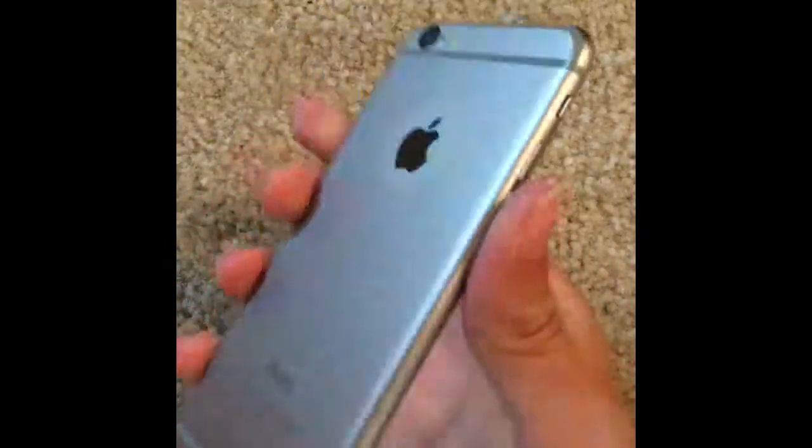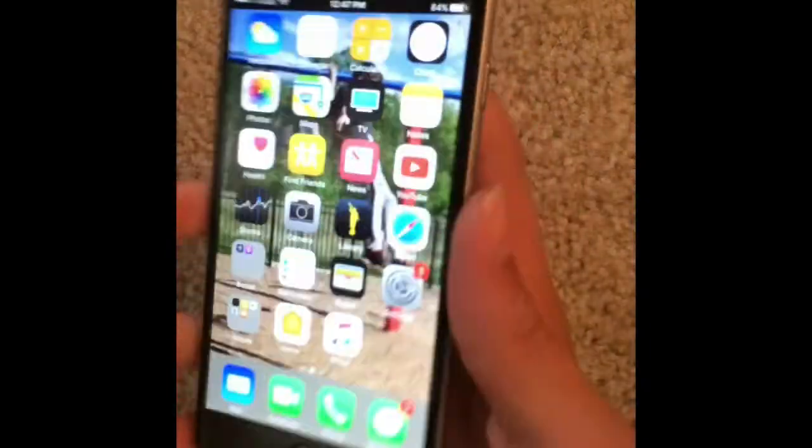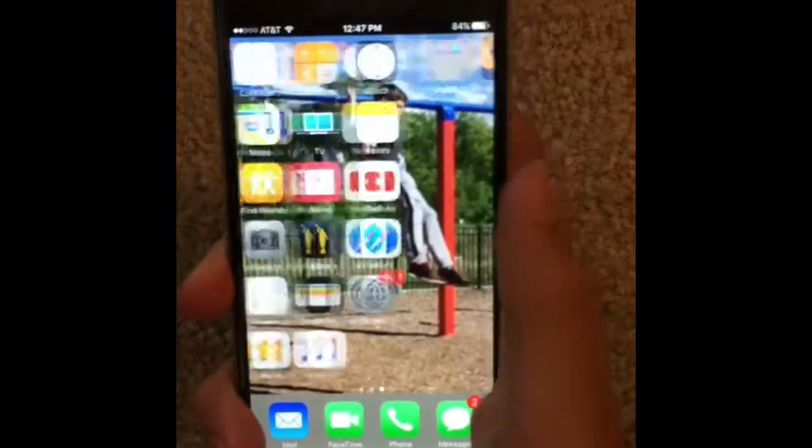What's up guys, this is Sino here, and today we are going to talk about the iPhone 6 and if it is still worth it in 2017.